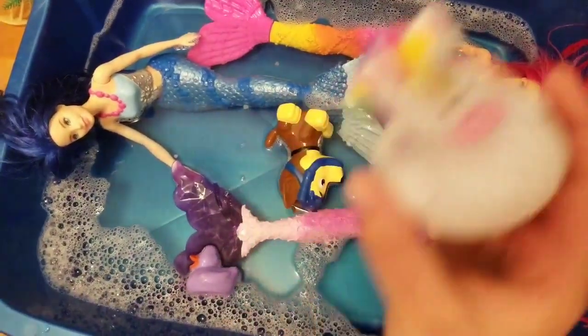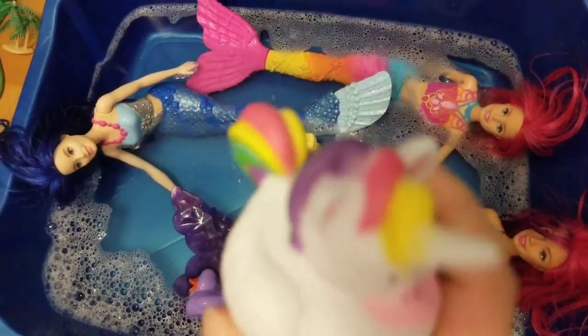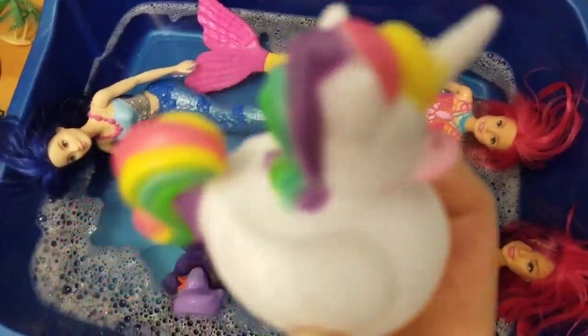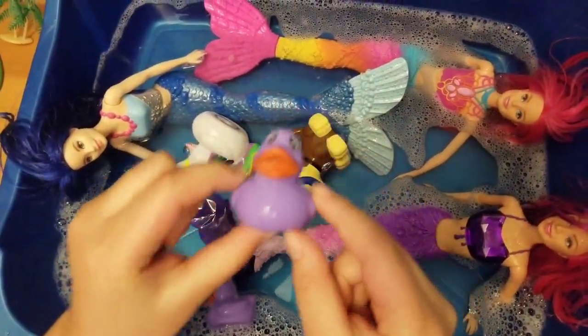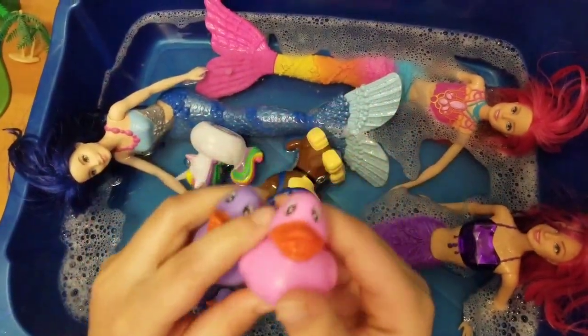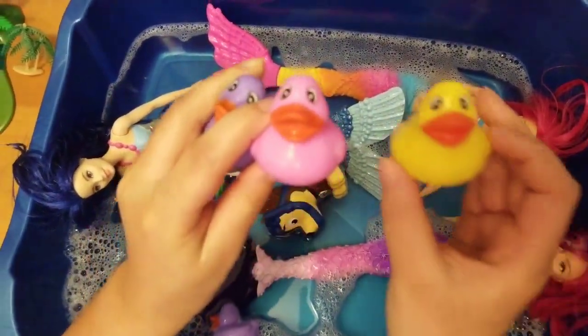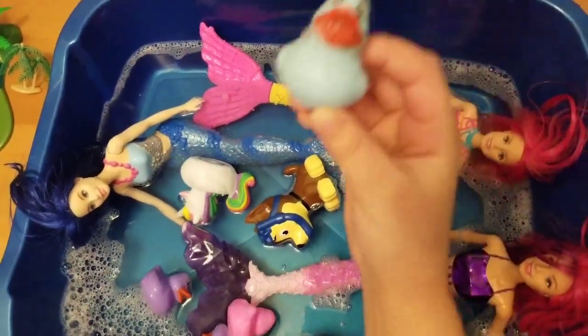And then we have our unicorn duck that is mainly white with rainbow hair. And then we have our other purple duck with a pink duck, a yellow duck, and a blue duck.